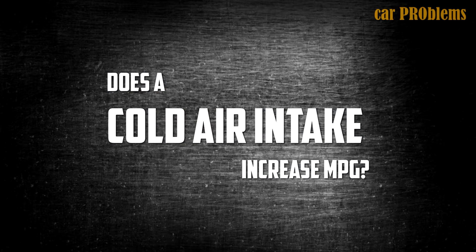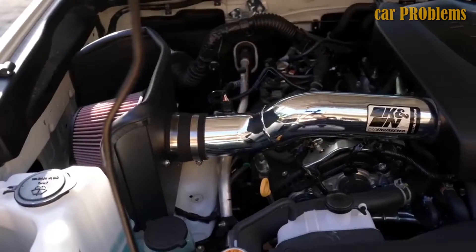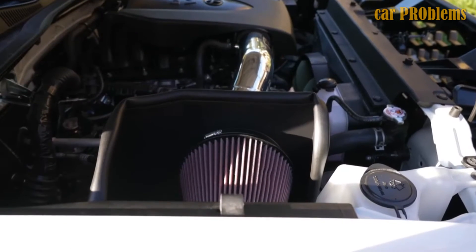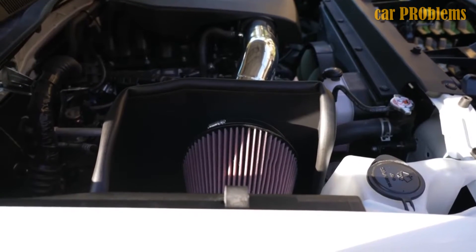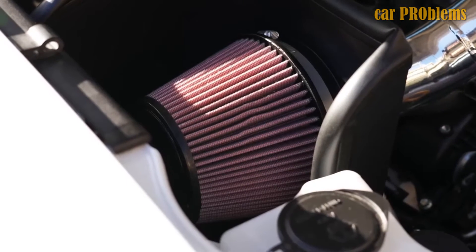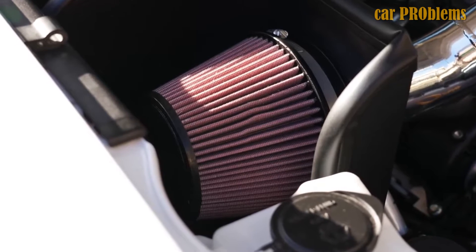Does a cold air intake increase MPG? Yes, a vehicle's fuel efficiency can be increased by installing a cold air intake. Less gas is used because cold air intakes improve the combustion of the air-fuel mixture. You can save money by improving the process's overall efficiency by pumping more oxygen into the combustion chamber.